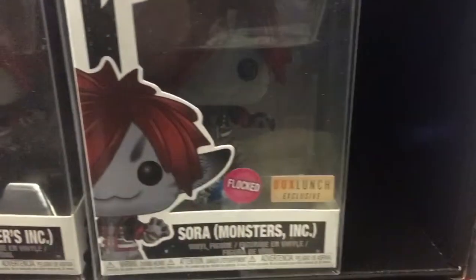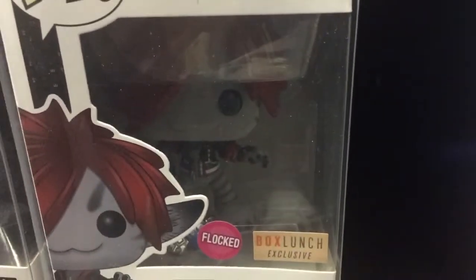The Monsters Inc Sora — this is the regular version. And I also have the Box Launch flocked exclusive one. This is my first flocked pop, and it's hard to tell with the lighting but the flock just looks crazy awesome — so awesome looking.